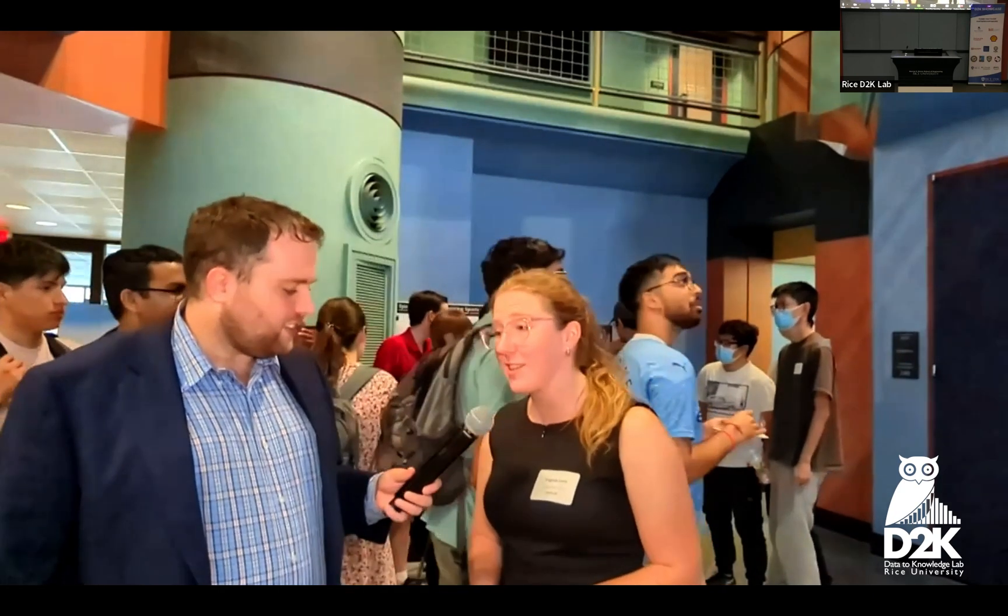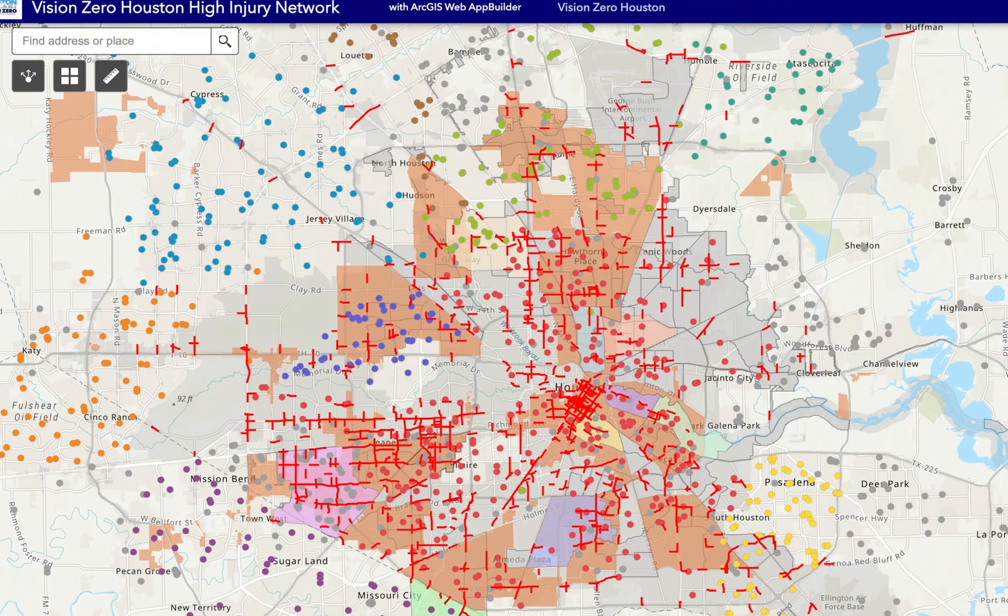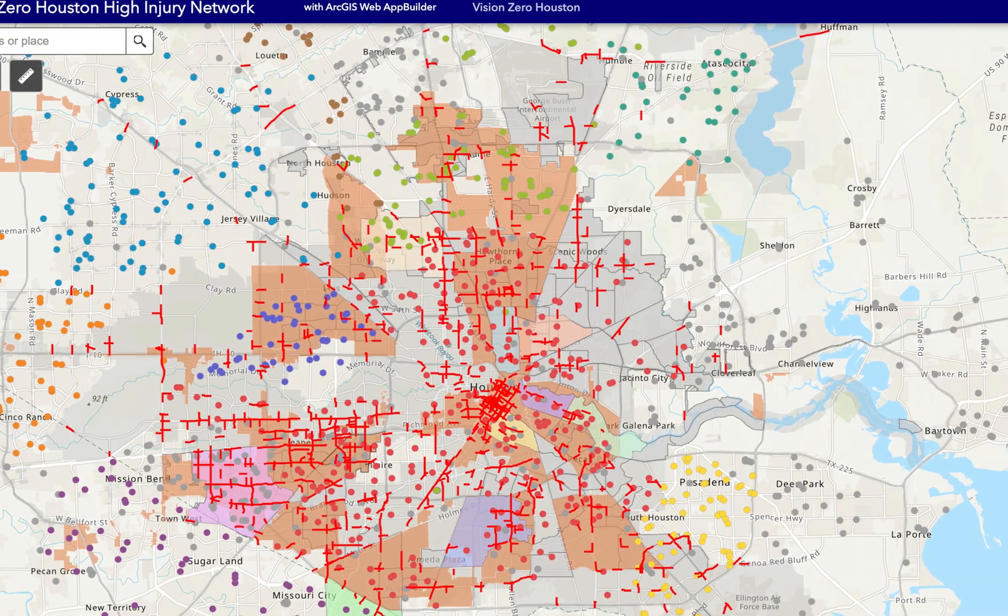If folks want to learn more about Vision Zero Houston and track the progress, we would love for people to go to visionzrhouston.com. There are a couple of things you can do there — you can take a pledge saying you're not going to contribute to serious injuries and fatalities. There's also an interactive map where you can look at our high injury network of dangerous streets, and you can put pins down on that map to say, 'this intersection is dangerous for me, I am concerned about this location.' We love all that information — it adds to the data analysis that the students are working on.